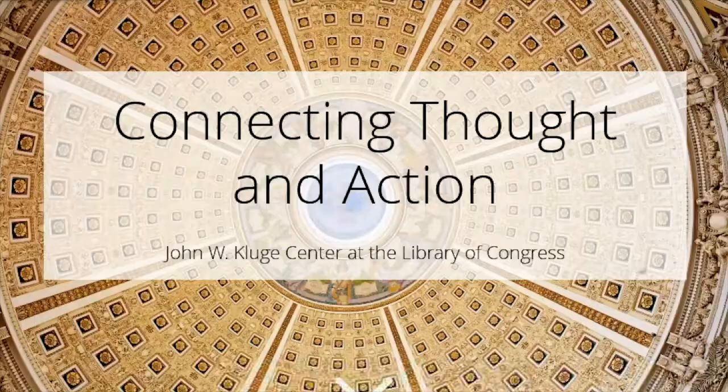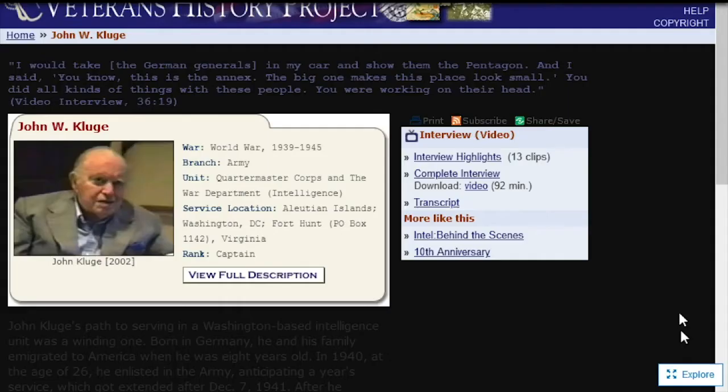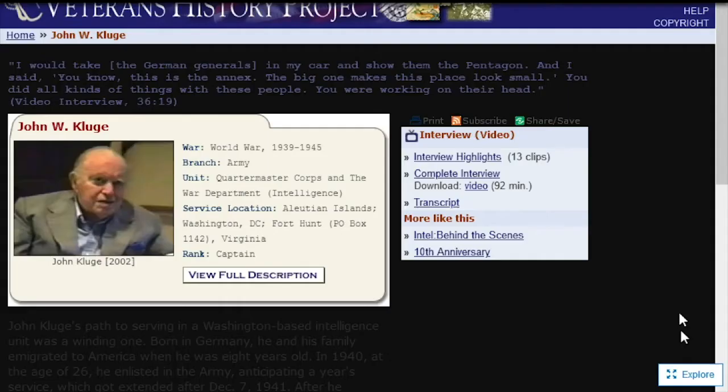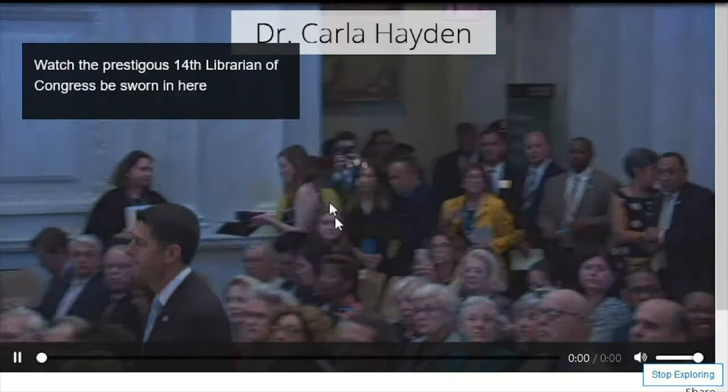In creating the story map, we wanted to capitalize on the platform's interactivity and visual aesthetics. To achieve this goal, we incorporated lots of images, block quotes, videos, and other interactive tools to tell the story. For example, users can listen to John Kluge's interview about his time in the military and watch Dr. Carla Hayden get sworn in as the 14th Librarian of Congress without leaving the story map, enabling the audience to explore different library resources from one location.